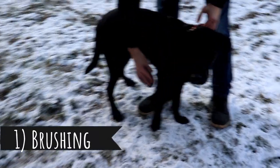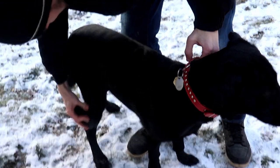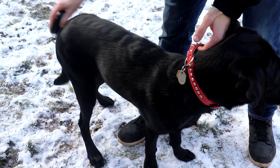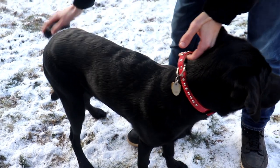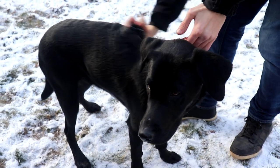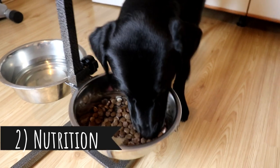Tip number one: Brushing. This is the most obvious thing. By brushing you will help your dog to lose excessive fur. I suggest daily brushing during your walk so your dog will lose its hair outside and you can keep your home clean. Brushing will also keep your dog's coat cleaner and softer.